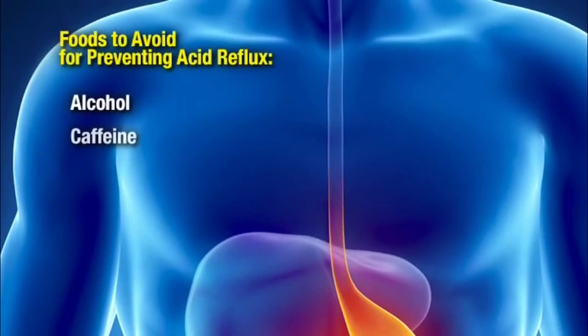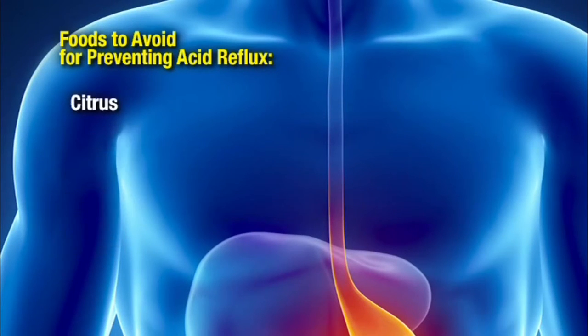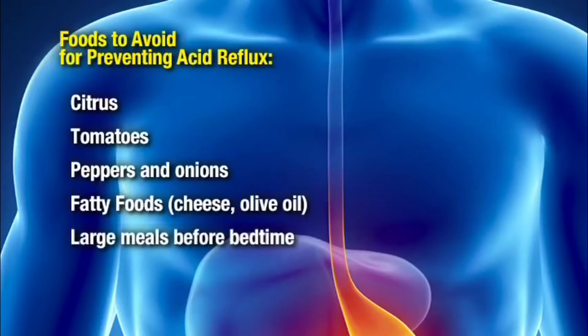There are ten key triggers to heartburn, but the biggest is simply eating a large meal or drinking a lot of fluid and then going to bed. There are also ten key foods to avoid: alcohol, caffeine, chocolate, peppermint, spearmint, mint teas, garlic, onions, citrus, tomatoes, salsa, pizza, peppers, and fatty foods like cheese and olive oil. Eat breakfast like a king, lunch like a prince, dinner like a pauper.